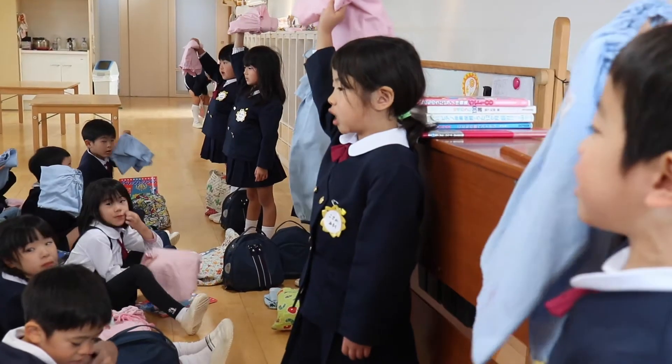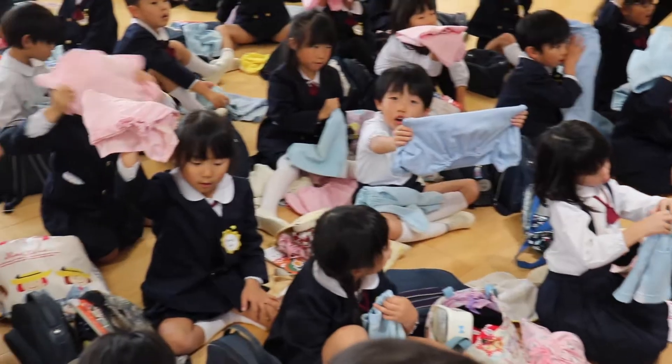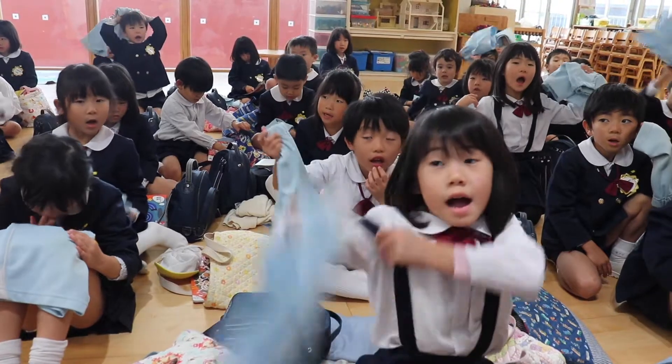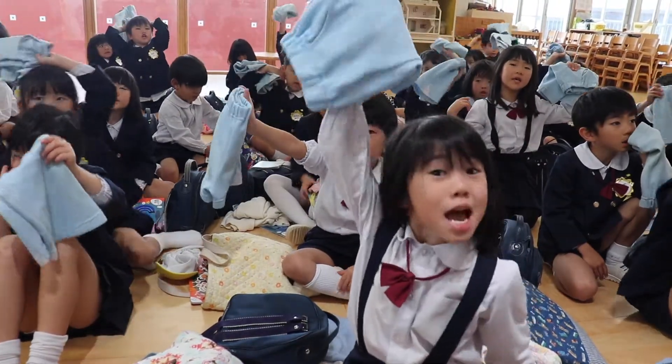Smock check! I want my smock! What's next? Gym shorts check! I want my gym shorts!